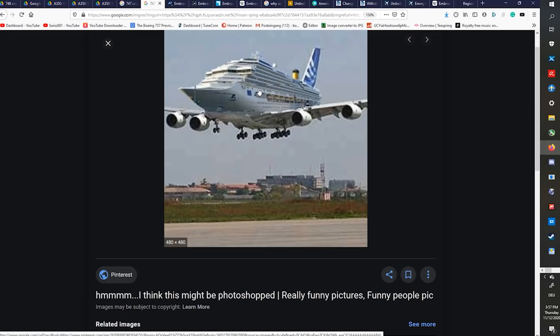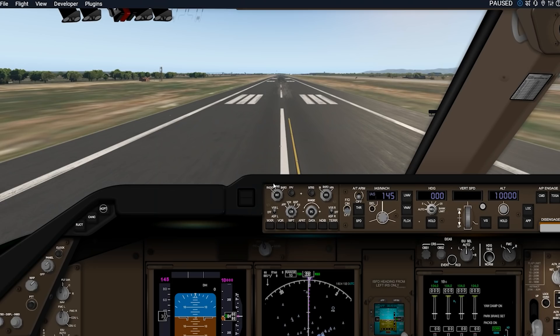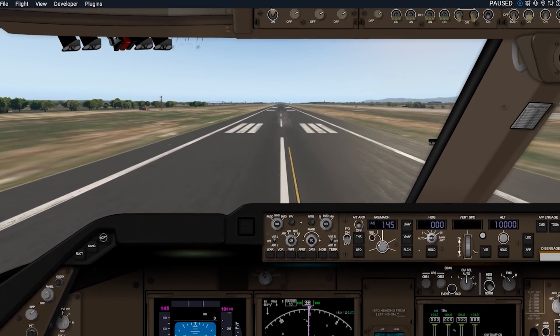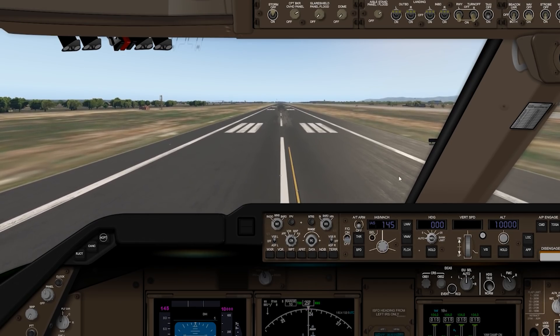Guess what's going to happen now — we are going to try flying this plane. I'm not joking at all. This is the cockpit of the 747-8; it is still 2D but that doesn't matter. What does matter is the outside of this actual aircraft, and it does look very interesting.